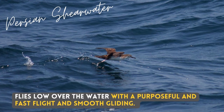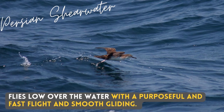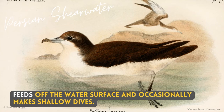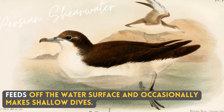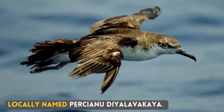It flies low over the water with a purposeful and fast flight and smooth gliding. Feeds off the water surface and occasionally makes shallow dives. Locally named Persianu Bia Lavakea.